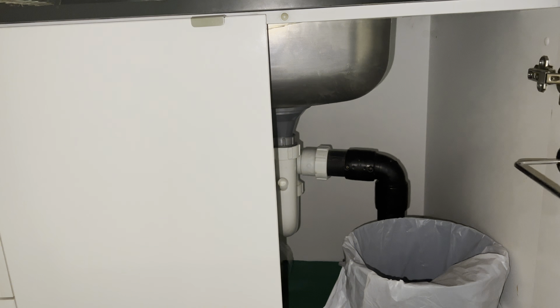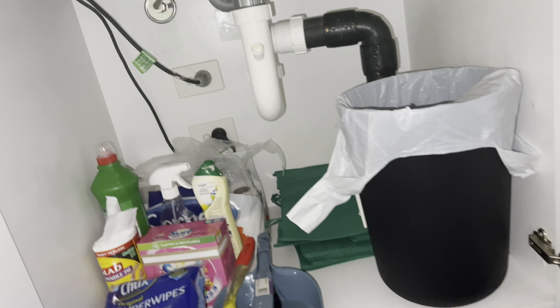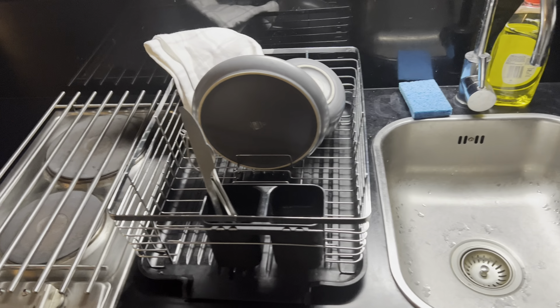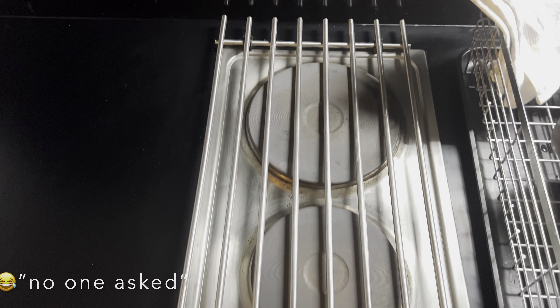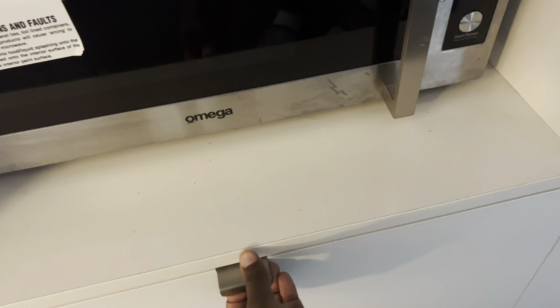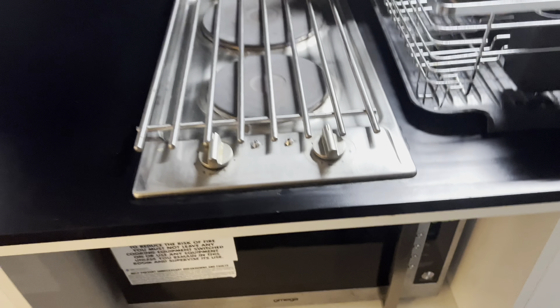Starting from outside when you enter, this is the first thing you see. When you look to the right we have the kitchen area — it's actually a kitchenette. We just have this sink and I've got my dishes. Above the sink we have a cupboard — in here I have my spices, cooking oil, mugs, glasses, and on top I have my tea that I had to bring from home.